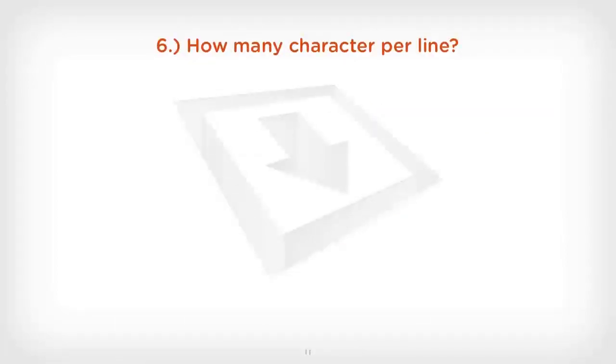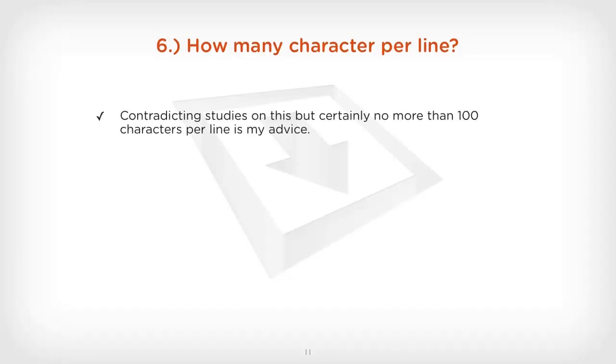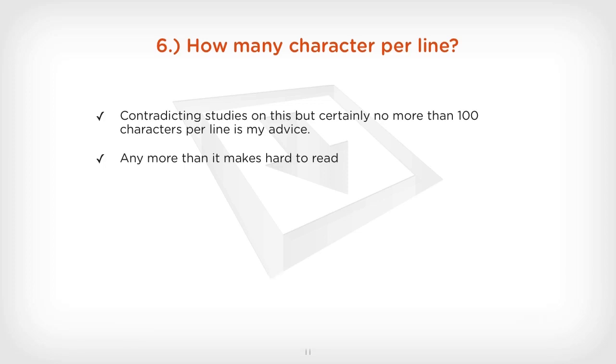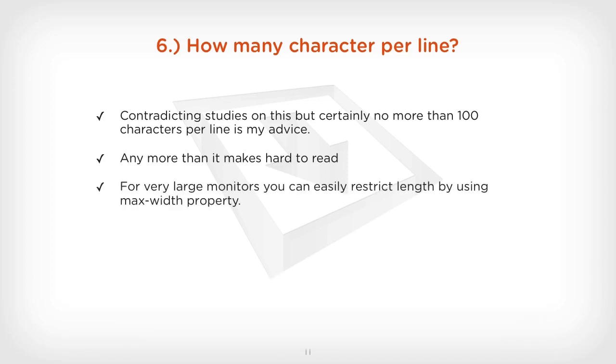How many characters per line is a very common question. There are contradicting studies on this, but in my experience I wouldn't have more than 100 characters per line. Any more than that and it makes it really hard to read. That's the baseline — no more than 100, and sometimes 50 or 60 characters per line is enough. For very large monitors, you can easily restrict the length by using the max-width property in CSS.